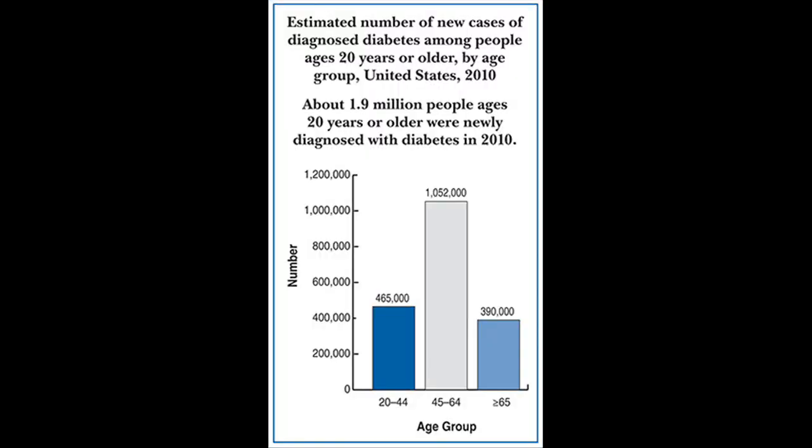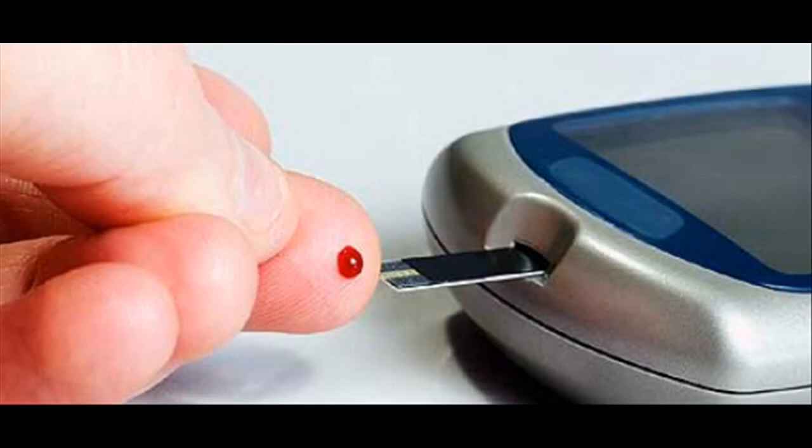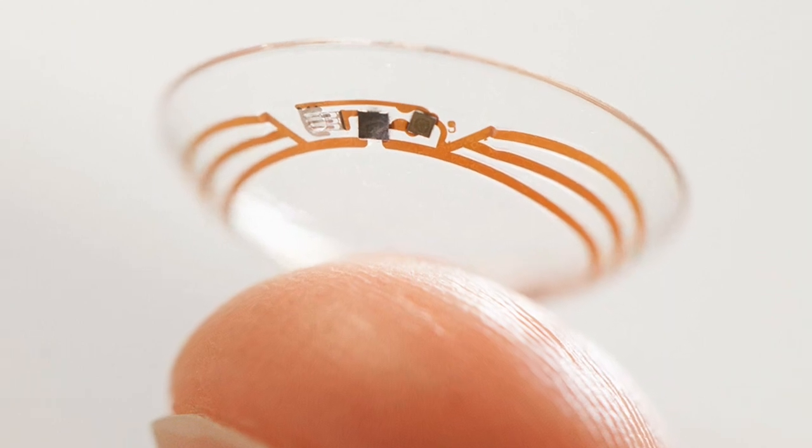People suffering from the condition need to monitor their glucose levels regularly, as sudden spikes or drops are dangerous. At present, the majority of them do so by testing drops of blood. For them, this Google smart contact lens will be very much useful.